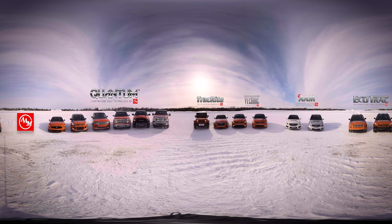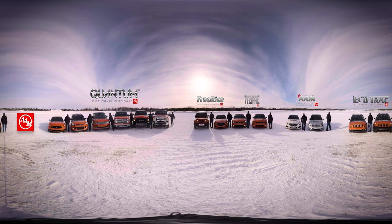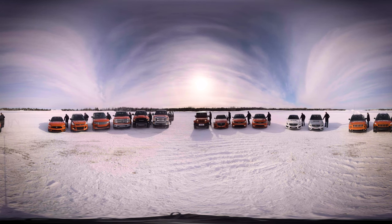Welcome to Brimley, Michigan, where the temperature is 3 degrees Fahrenheit or 16 below Celsius. We're putting our latest technologies to the test out in the snow fields, performance circles, handling courses and the grades. Come along for a quick ride to experience the power of AAM.